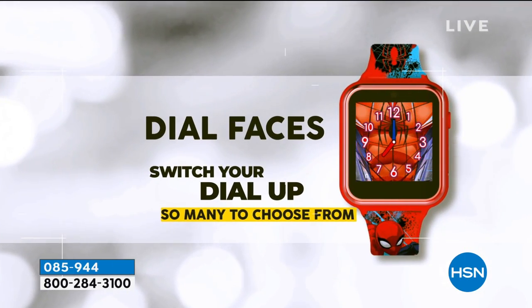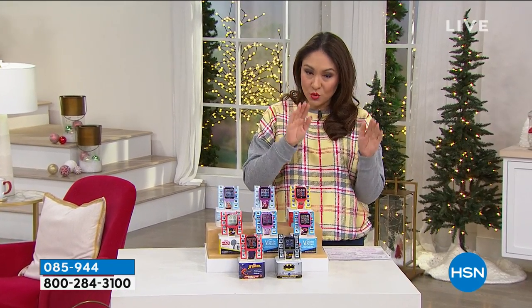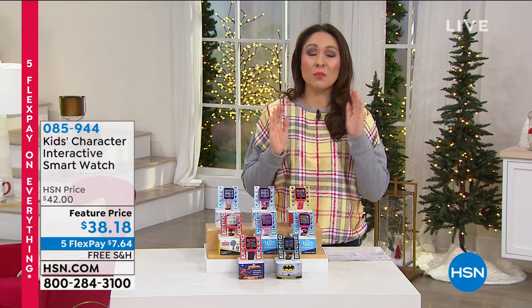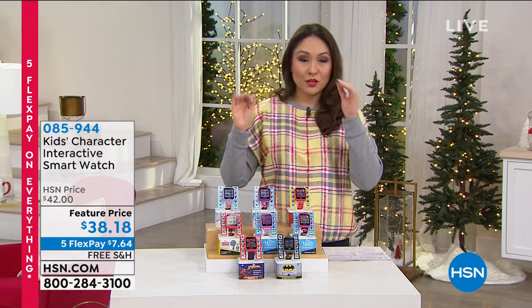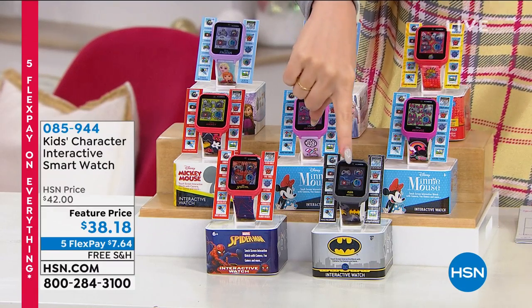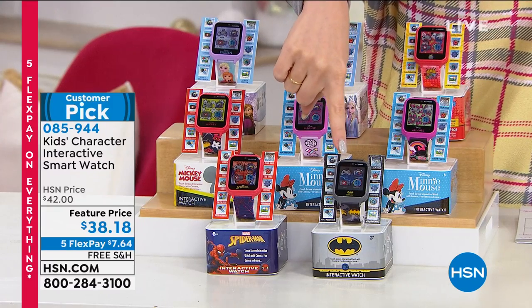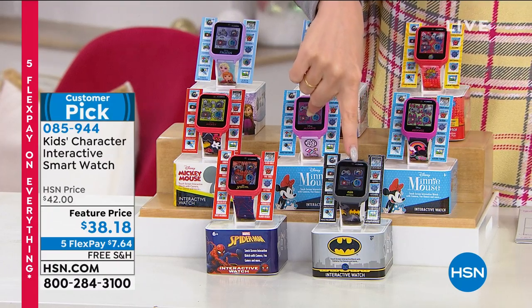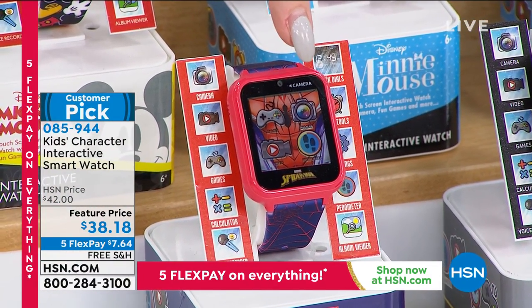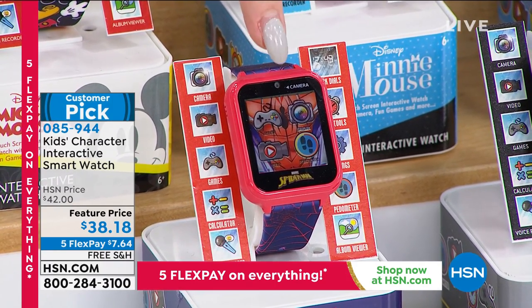We're going to talk about the different dial faces — it's digital quartz movement with a rechargeable battery, so you're not going to have to buy batteries and batteries and batteries. When I said it's hot, I have to give you quantities as I go through because we're getting very limited. For $38.18 plus the five flex promotion, the first option I have is Batman. If Spider-Man is the one, I have about 240 left in the Spider-Man option.